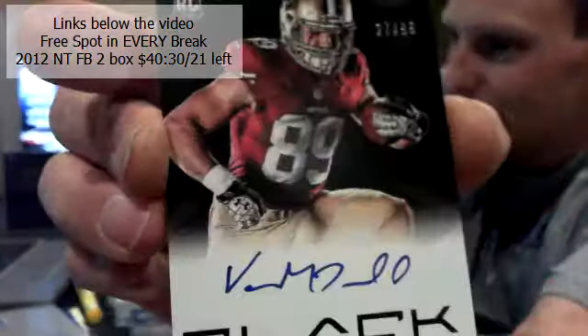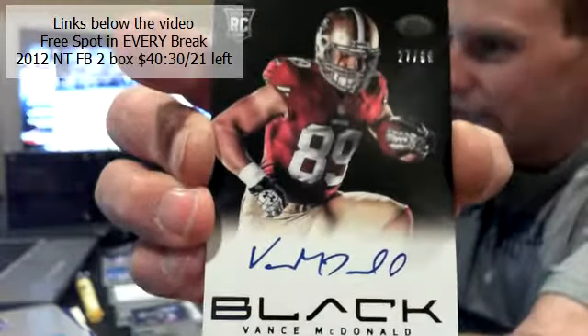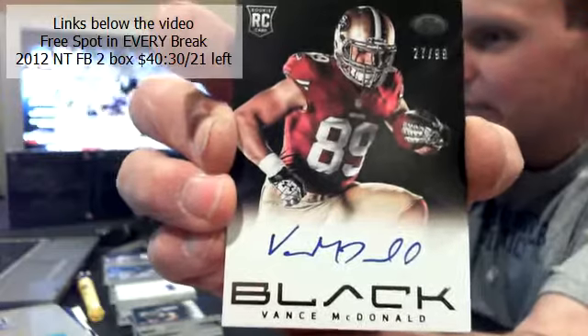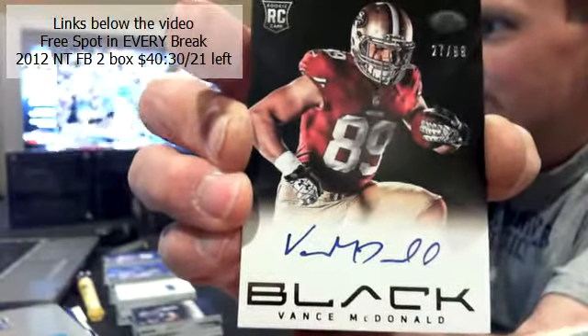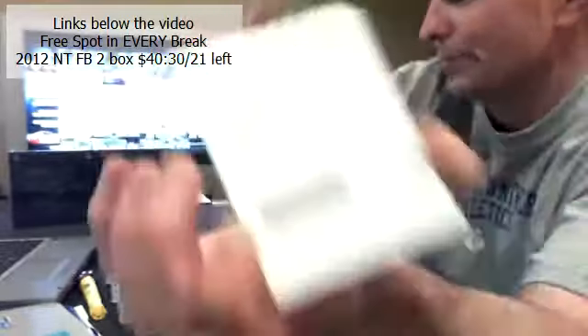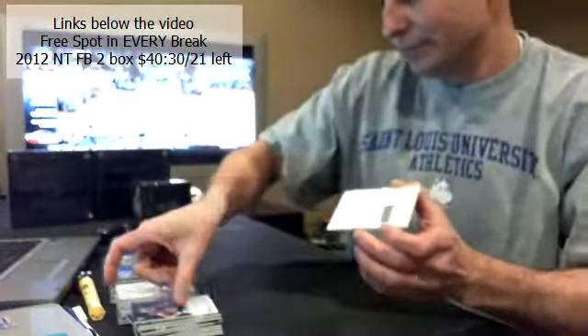Last hit, box four. Good luck. For the 49ers — 27 out of 99, Vance McDonald for the San Francisco 49ers. For Tar Heels.